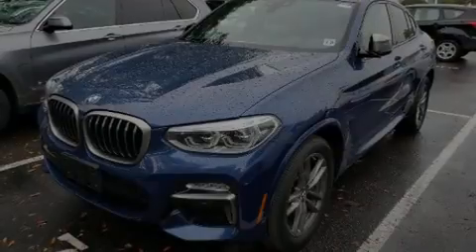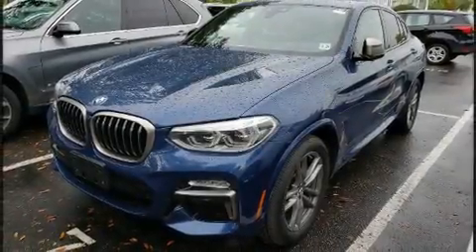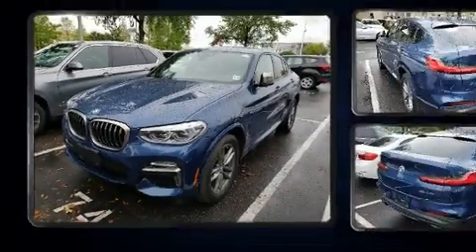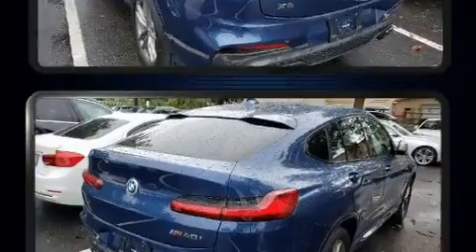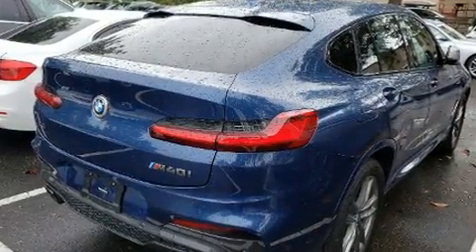Introducing the 2019 BMW X4. With less than 10,000 miles on the odometer, this car expresses top-tier capabilities, proving the automaker's commitment to quality, safety, and comfort.